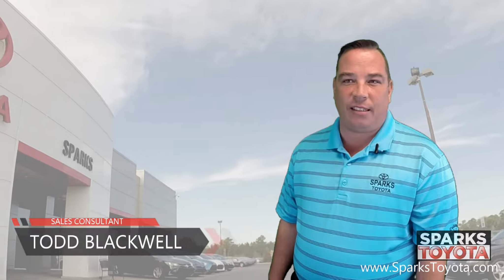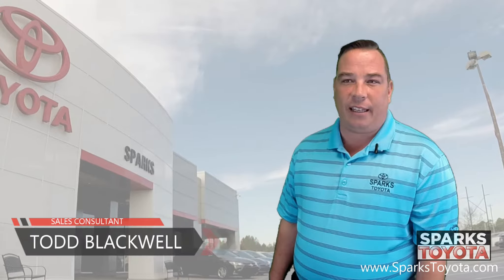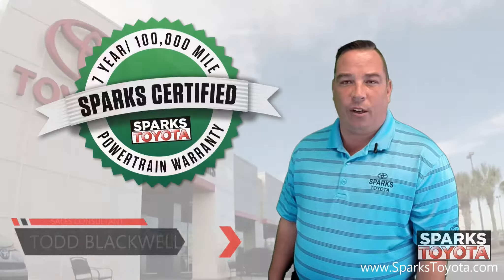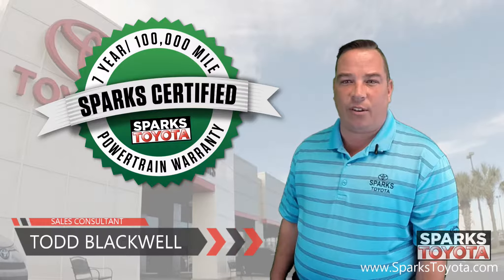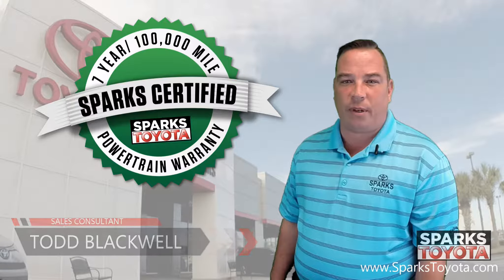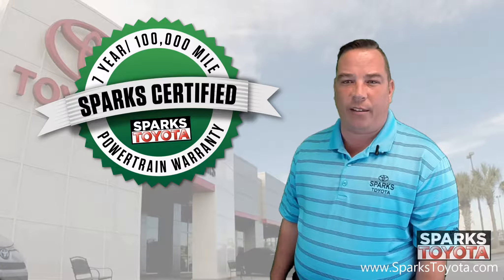Welcome to Sparks Toyota. My name is Todd Blackwell, and I am one of the sales and leasing consultants here. I would like to take you out on the lot today to show you one of our Sparks certified vehicles. Our certified vehicles include a 7-year, 100,000-mile limited powertrain warranty, as well as 2 years or 30,000 miles of complimentary recommended service.